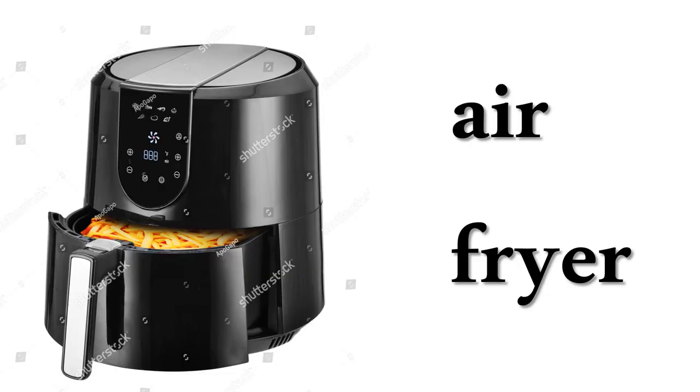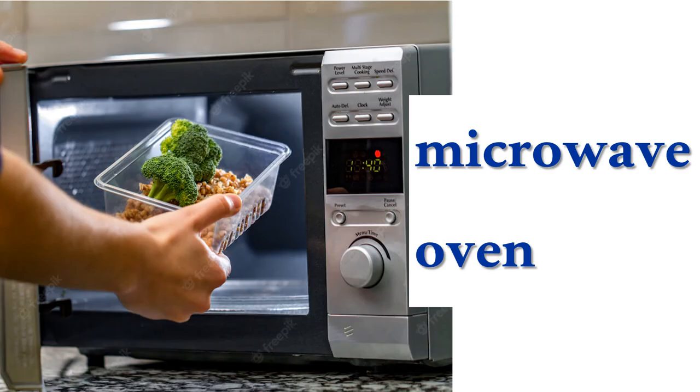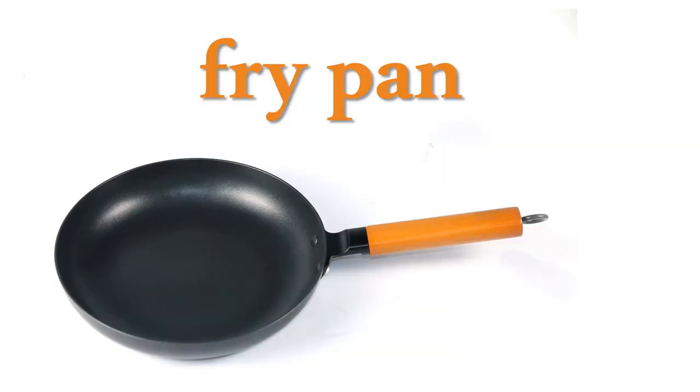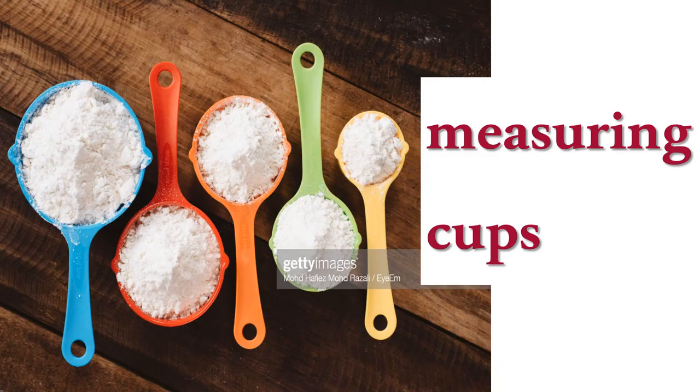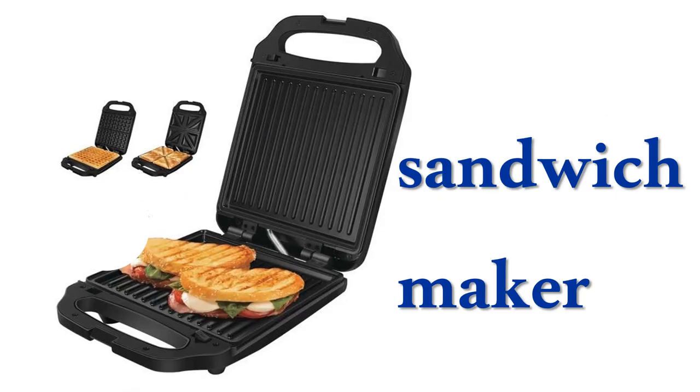Air fryer, muffin pan, microwave oven, fry pan, measuring cups, pizza maker, sandwich maker.